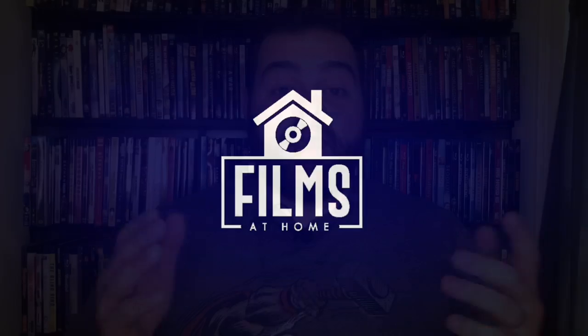Hey guys, Jeff here from Films at Home. Thanks for coming back to the channel today. We need to talk about out-of-print movies and some ways that you can really avoid getting burnt on buying those types of titles. I'm making this video as a follow-up to my 10 Blu-ray buying tips video where I talked briefly about out-of-print limited edition titles, and I got a lot of questions on that, so I wanted to follow up and talk about that topic more in depth.